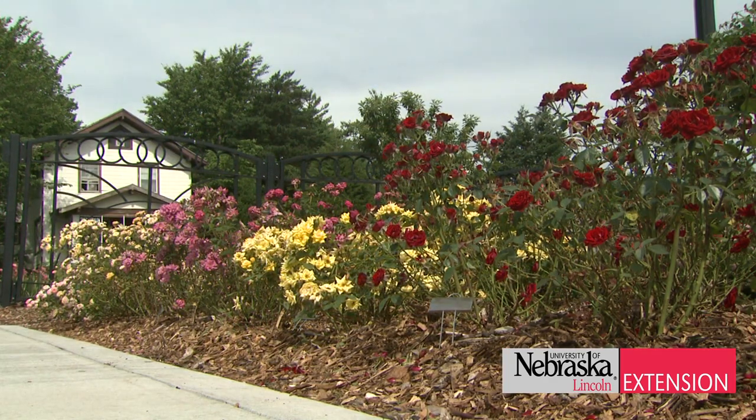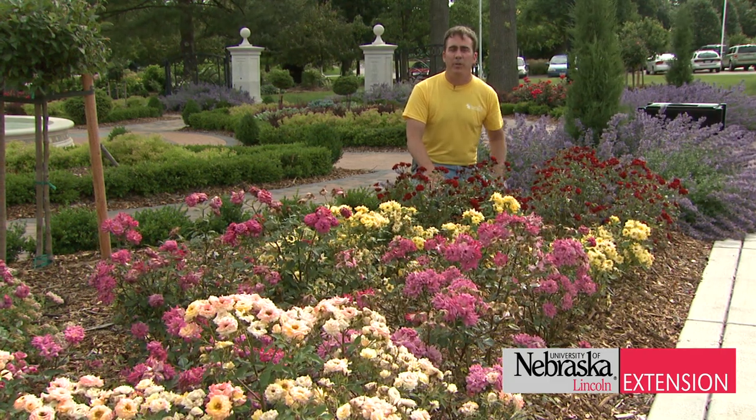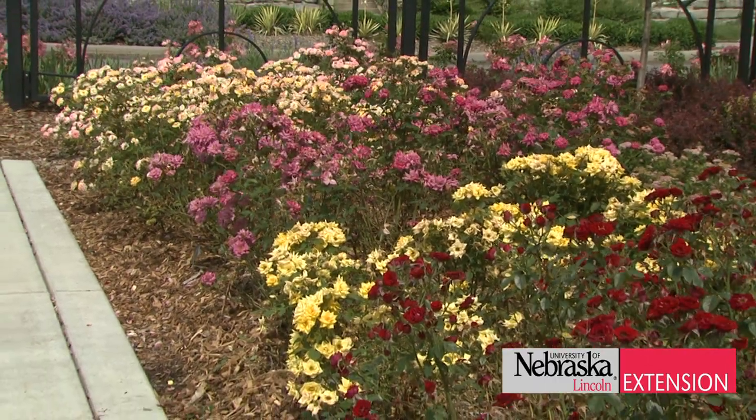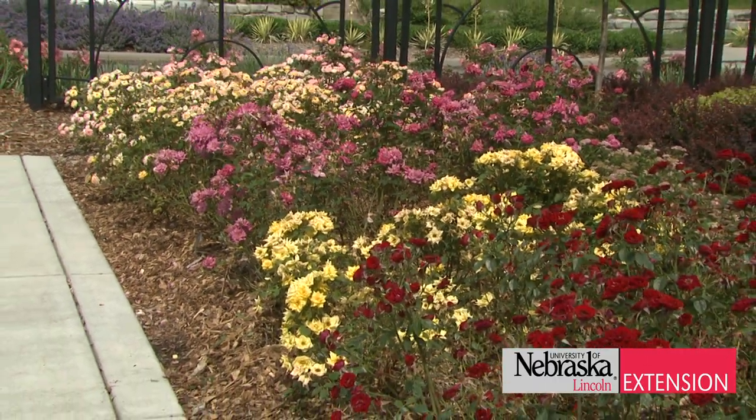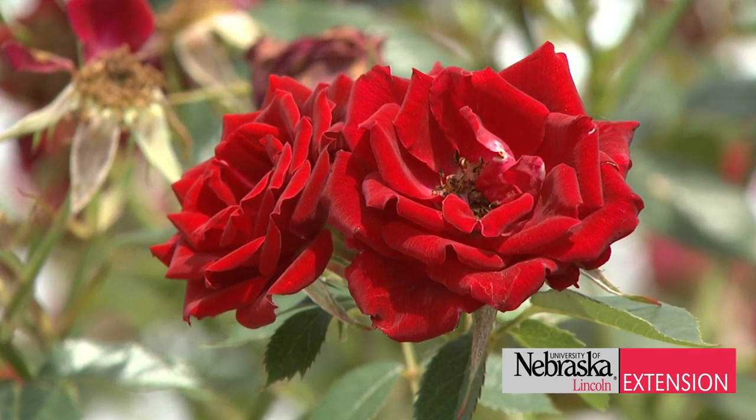Roses don't always have to take a lot of room. We're looking at a series of miniature roses grown for their smaller stature and dainty blooms. They come in a multitude of colors: red, yellow, purple, pink, and white. They're great for small, tight spaces where you can't fit some of the larger varieties of roses.